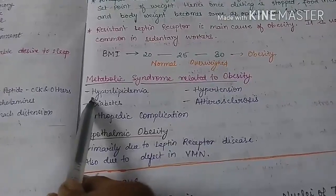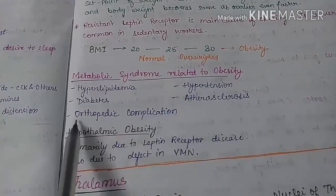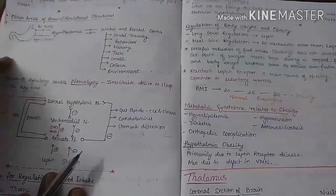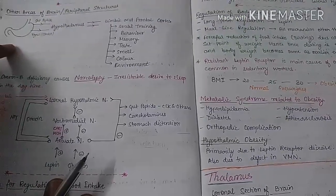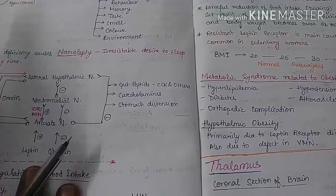The metabolic syndromes related to obesity include hyperlipidemia, diabetes mellitus, hypertension, atherosclerosis, and orthopedic complications. This concludes the discussion on regulation of food intake by the hypothalamus.